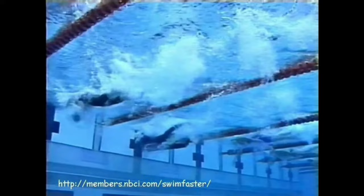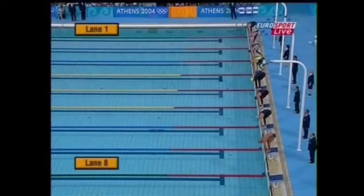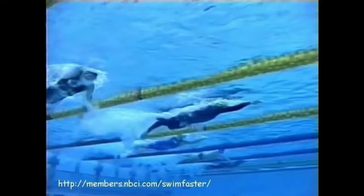Another point where he was ahead of his time was his underwaters. Whether it was after the flip turn, as you can see here, or after the start, he was already ahead of everyone else — already doing a few dolphin kicks, whereas that was very rarely the case in freestyle. Very few swimmers did it in those years. Nowadays it's the norm, but back in the 90s it clearly wasn't the case.